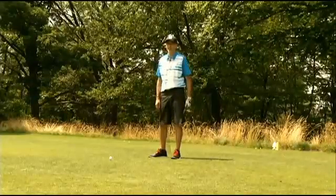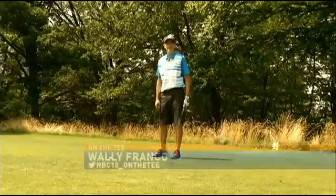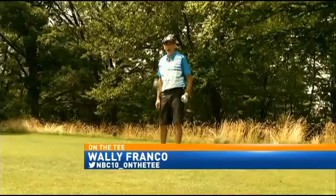So hit your drive straight — your second shot is key. Don't forget to follow us on Twitter at NBC10 underscore On the Tee. I'm Wally Franco.